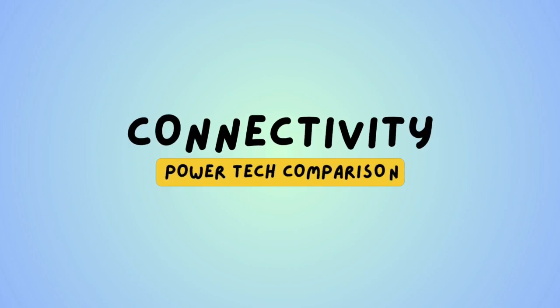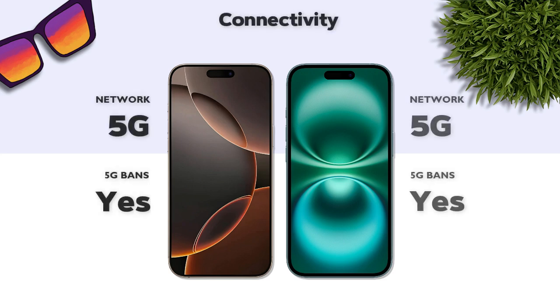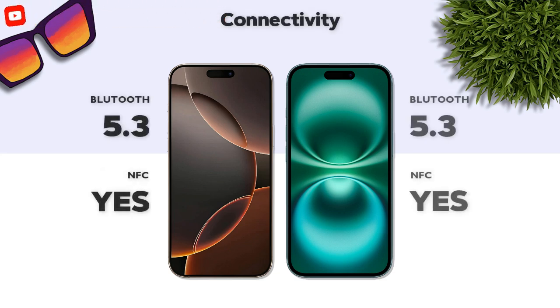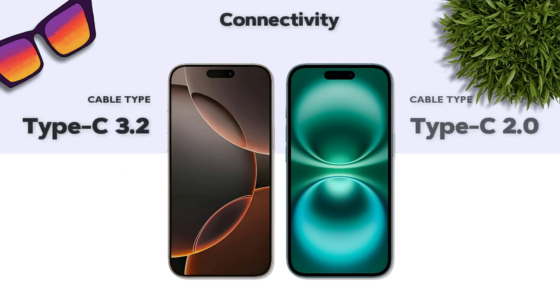Connectivity: both models support 5G and 5G band. Bluetooth 5.3, NFC — same. Cable type: USB-C 3.2 (better on Pro Max).